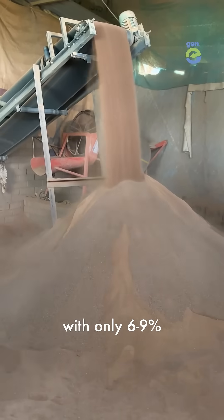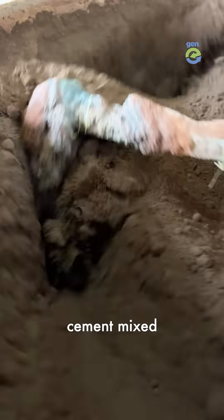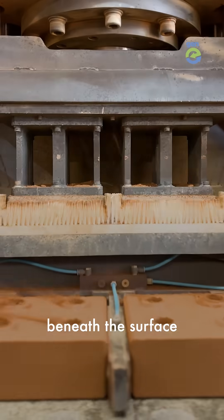EarthBlocks are made of soil with only six to nine percent cement mixed to stabilize them. They use soil from beneath the surface, like waste generated from big construction projects.